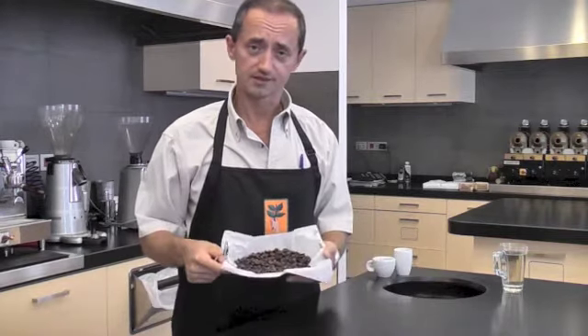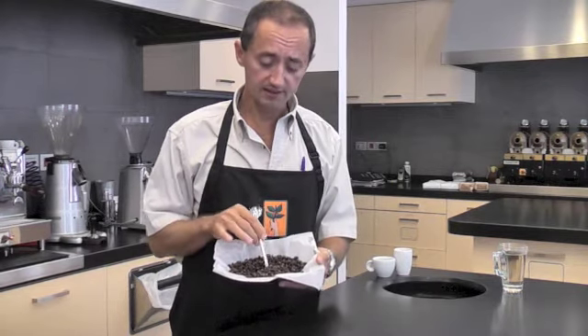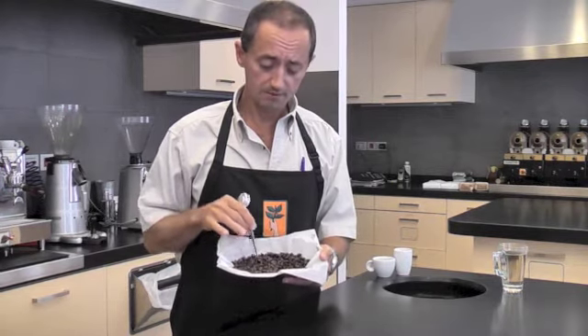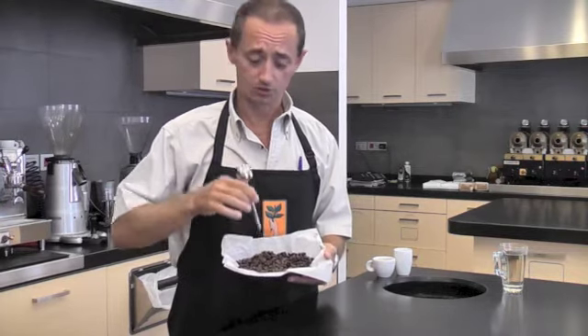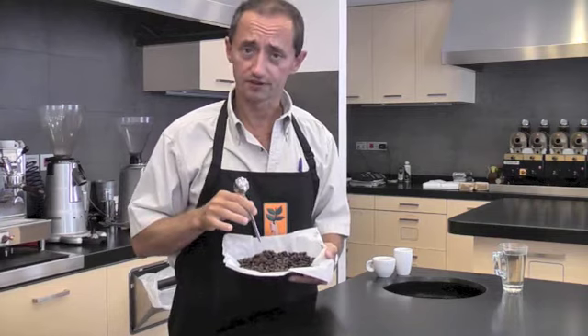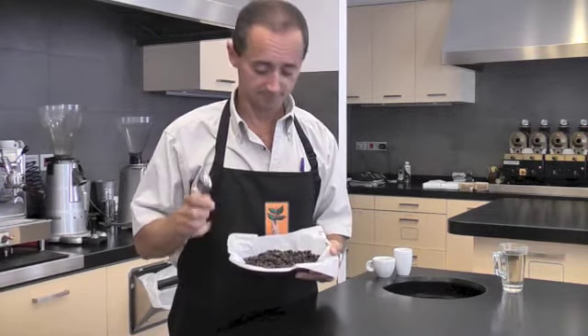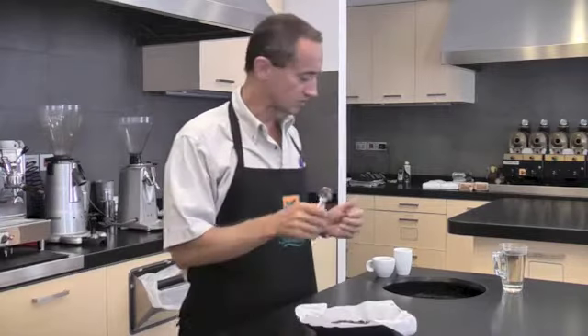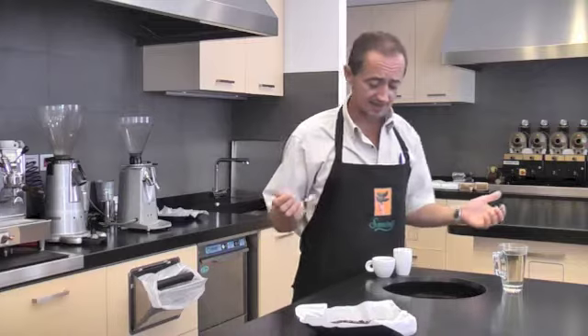First of all, just looking at the roasted coffee, you'll be able to notice how evenly it roasts — no white beans, no discolored beans whatsoever. This means that the actual processing and the preparation of this coffee was done very accurately and was done well.